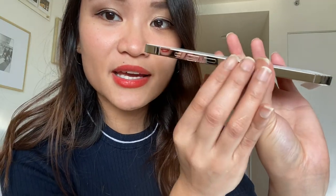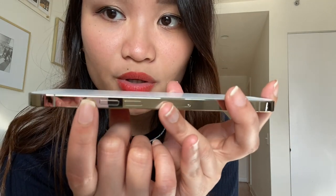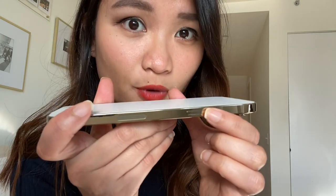This is the side of the phone. It's got some fingerprints already because I touched it. This switch is for silent mode, and this is for the volume. And this is where you turn your phone on.